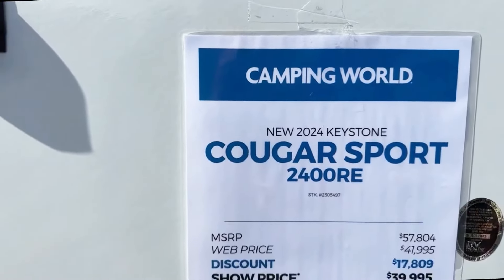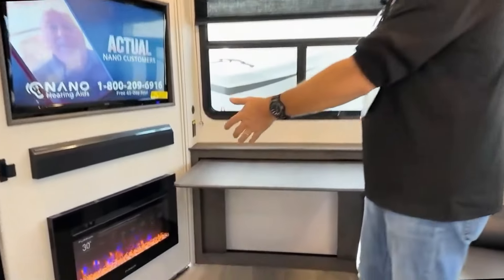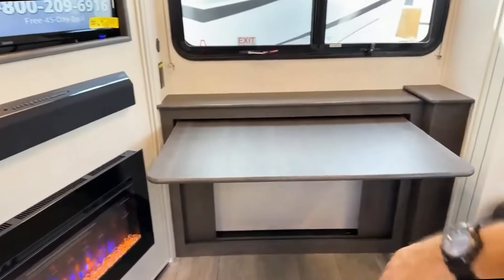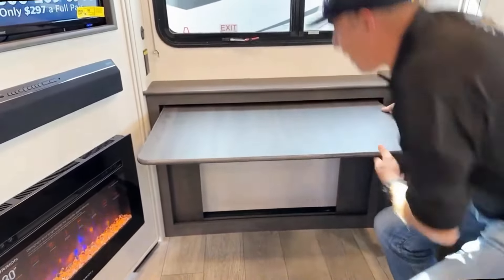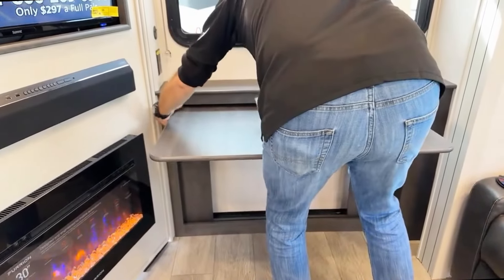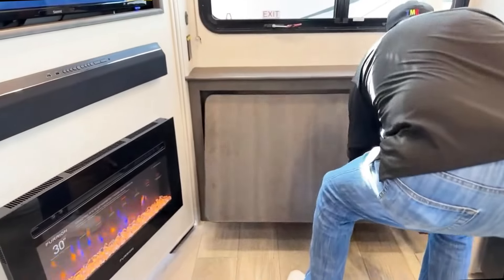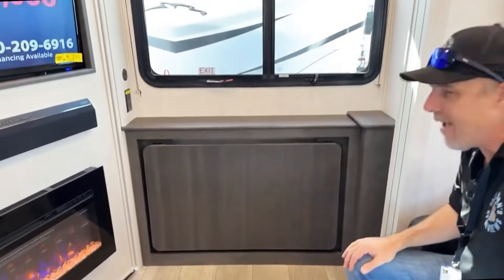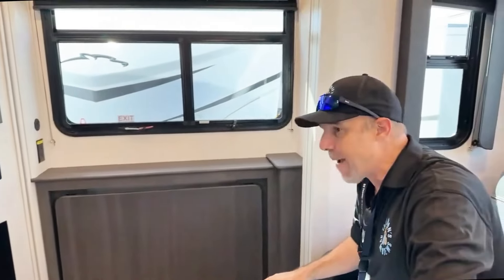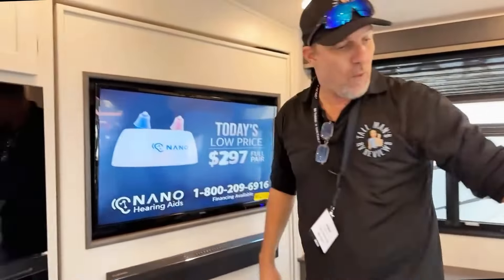Cougar Sport 25 2400RE — somebody was looking for one with an office, love it. I'm assuming that folds down, which it does, and so when you're in transport mode it goes right there. Nice. So if you needed an office, this one here is obviously not a dedicated office, but not bad, and this is a tiny little package which is nice.